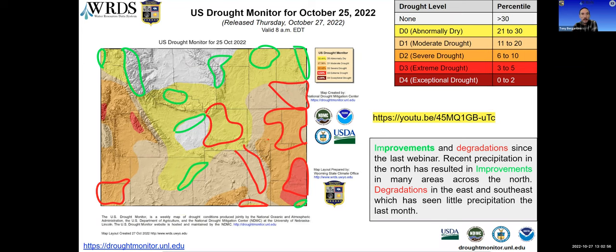Most of these degradations have taken place in the east and southeast — areas that missed out on a lot of the precipitation this month. My own Cocoraw station only saw less than a tenth of an inch since the beginning of the month.